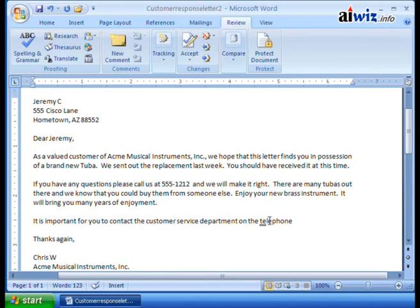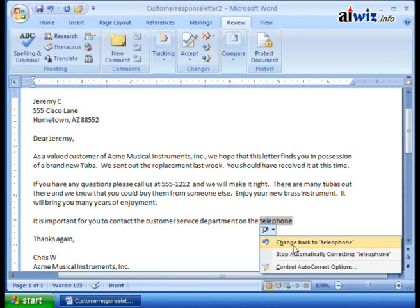You might also say you want to stop autocorrecting 'teleophone' altogether. Roll over the word, click the autocorrect options down arrow, and not only can you change it back to 'teleophone,' you can say 'stop automatically correcting teleophone — just leave it alone.' From that point on, if you type 'teleophone,' Word won't automatically change it to 'telephone.'